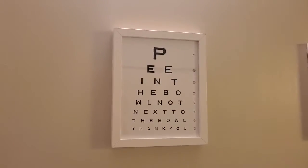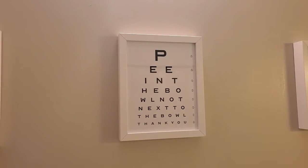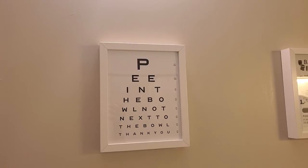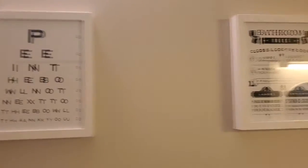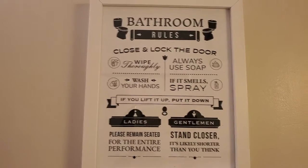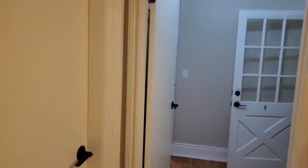If you want to test your eyesight, you can do that too. Pee in the bowl — yeah, thank you. And bathroom rules — cute. So that's it. Thanks for joining me on the Airbnb tour in Port Elgin.